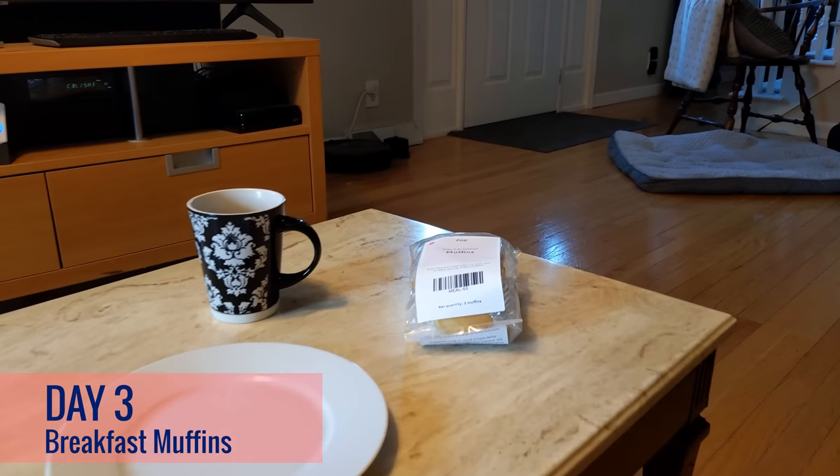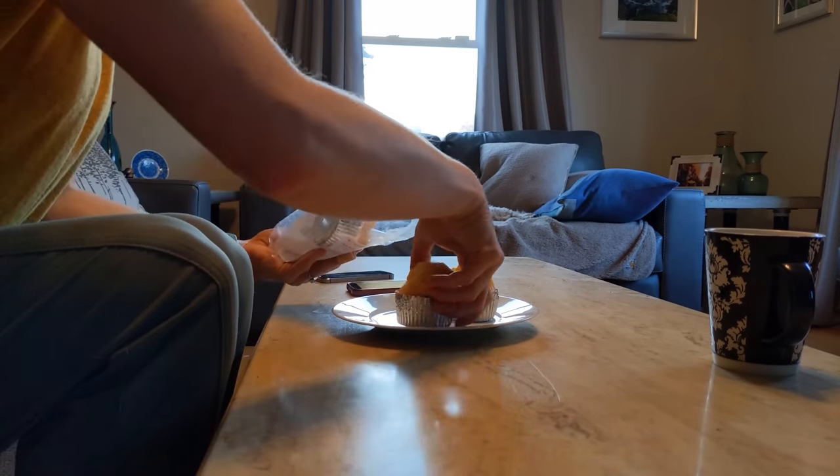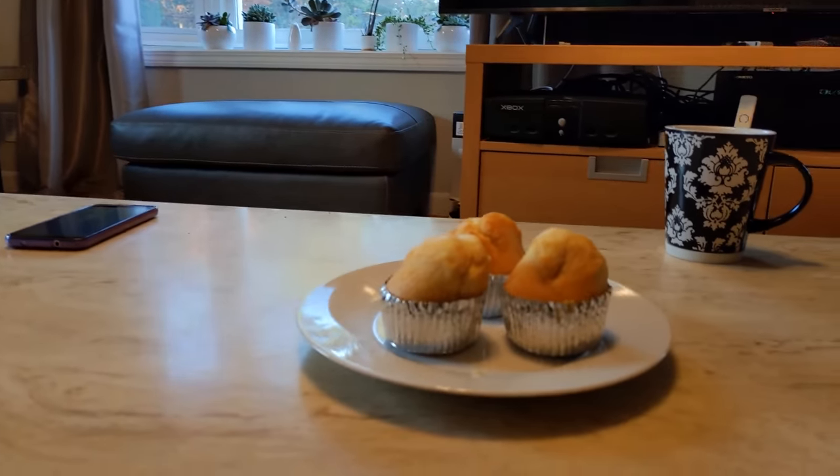So what I have here are my day three breakfast muffins. I got three muffins. Look how good they look. Here we go — muffin number one. Smells like cake. Not the most delicious muffin I've ever eaten, a little dry, but not terrible. It definitely tastes like cake. It'll be a good glucose challenge.